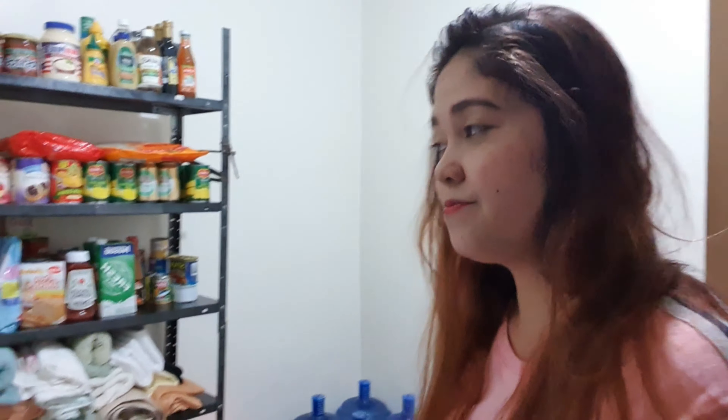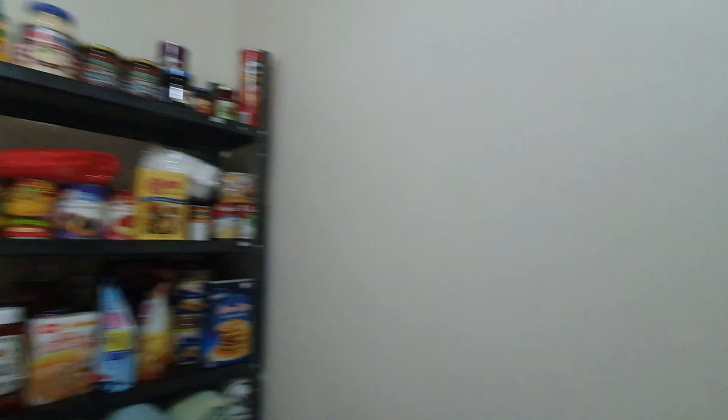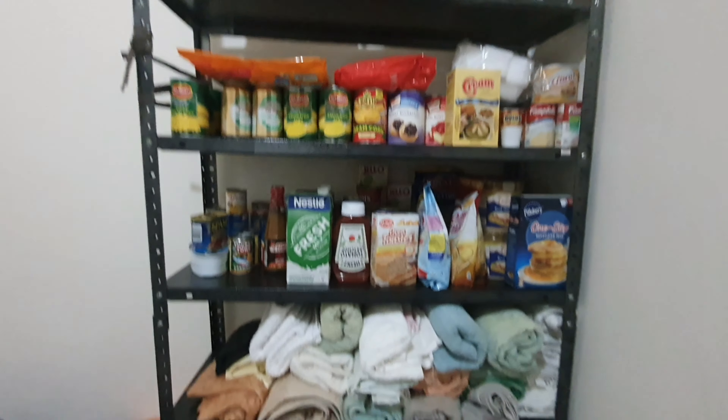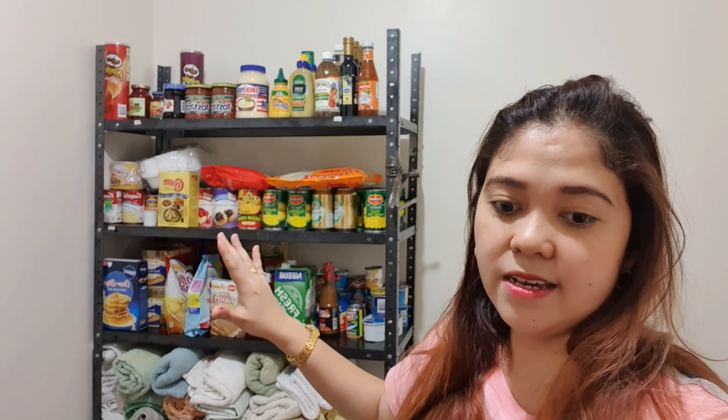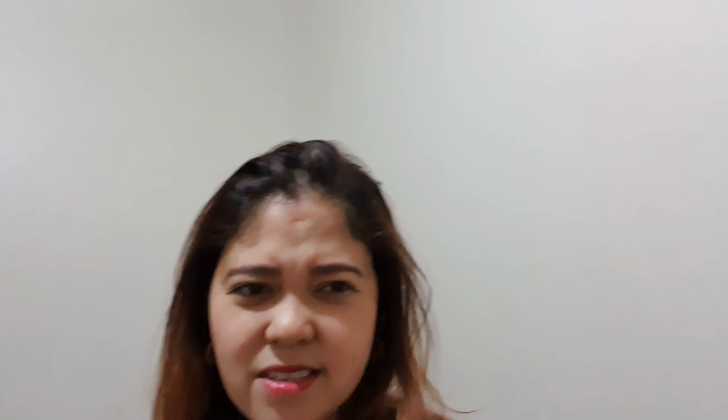This is the stock room where we store food. We put things like towels, water jugs, and rice here. We stock our groceries here so that if we can't go out, we still have food inside. Sometimes I also put my kids' toys here because my second child is very active. That's the stock room — water, any kind of food goes in there.